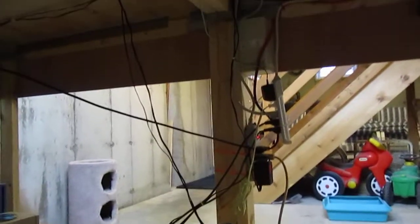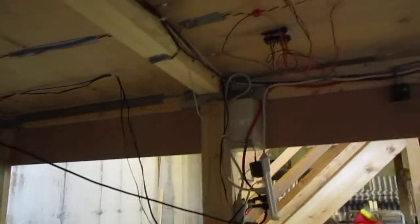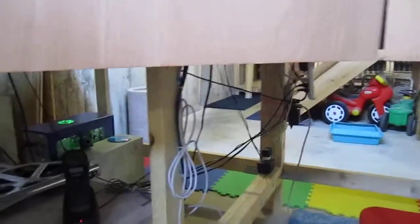Under here you can see the other side of the two power strips. That is some very temporary wiring up there. Those are some old speakers that came with our original computer in 1993, and they still work like a charm.